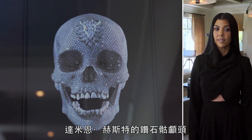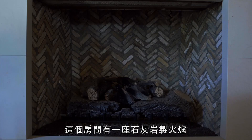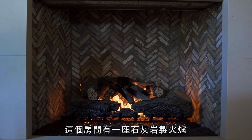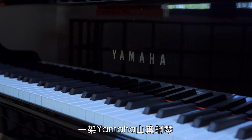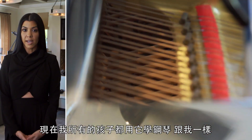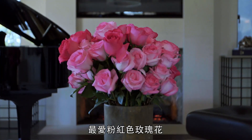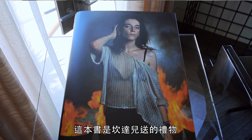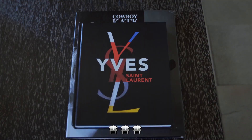This Damien Hirst diamond dust skull was a gift from Scott for Christmas a couple years ago. The room has a limestone fireplace, a pool table, a potted plant in the corner, and a Yamaha piano. This is my childhood piano and all the kids are learning to play on it now, just like I did. Vintage 1960s candy box. Pink roses are a favorite. And this book was a gift from Kendall. And even more books on a coffee table — books, books, books.